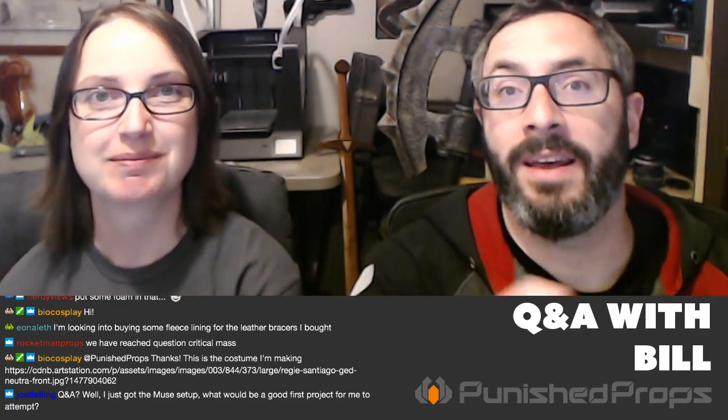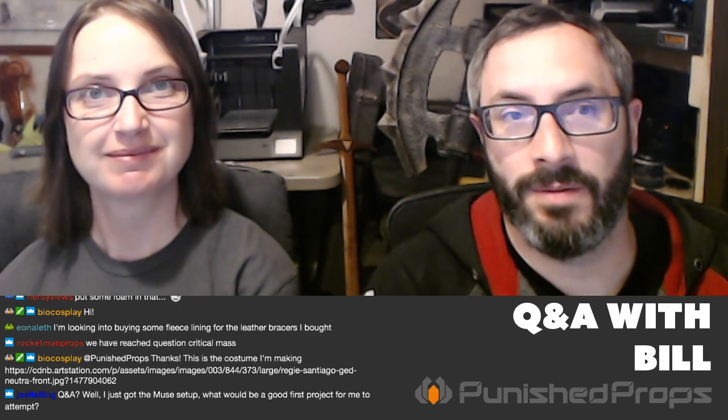Welcome, greetings fellow makers — it's Bill here and Brit, and welcome to Prop Live Q&A, your weekly prop and costume making Q&A session. Today we're going to talk about some stuff and take your questions and answer them to the best of our ability.